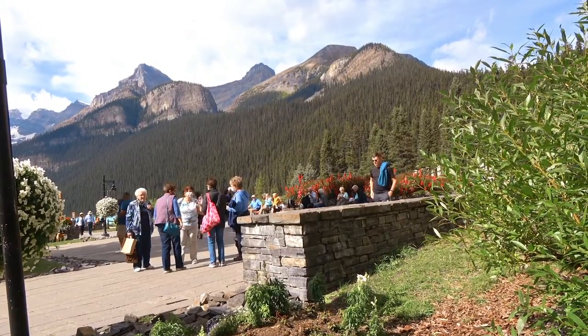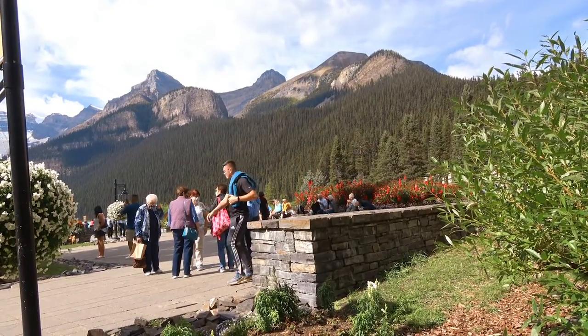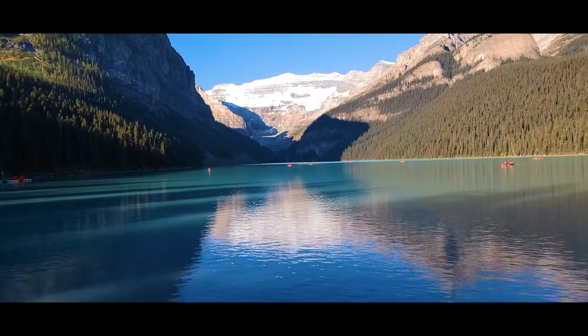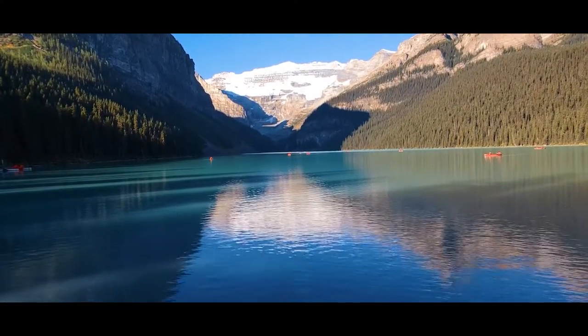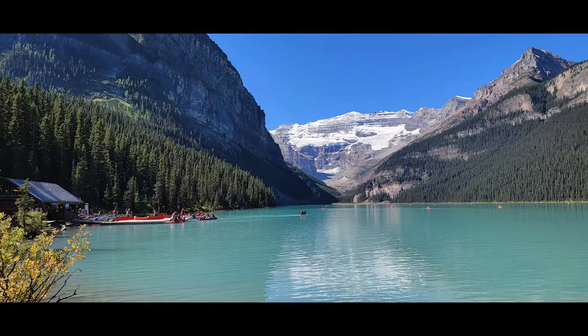The lake itself is located in a UNESCO World Heritage Site and renowned for its natural beauty. Its eye-catching turquoise color comes from rock flour carried into the lake by meltwater from the surrounding glaciers, and it is known for its abundance of activities.